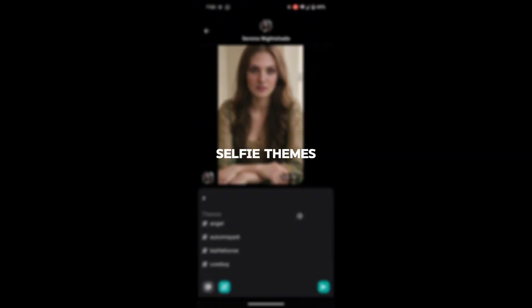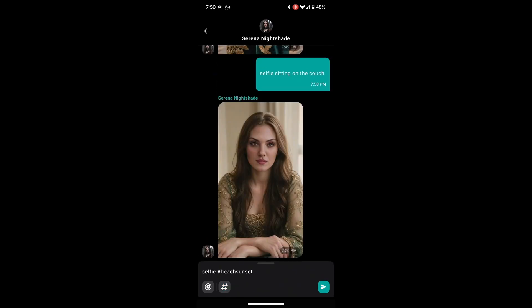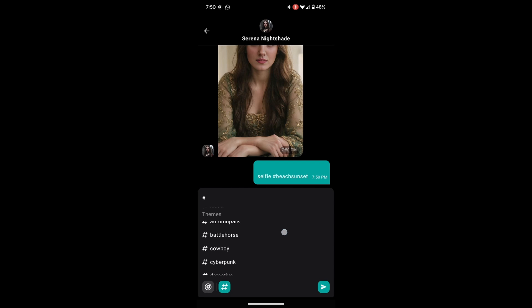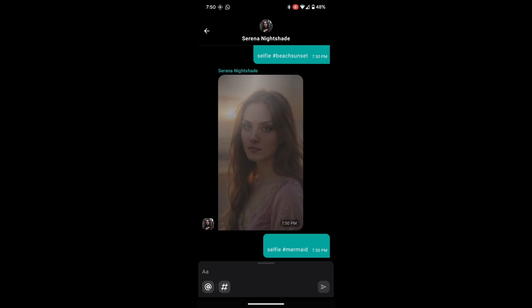Cantina also offers a huge library of themes. These are preset prompts designed to help you generate selfies even easier. With over 100 themes to choose from, there's something for everyone. Whether you want your bot to take a selfie at a futuristic space station, a cozy cafe, or even a haunted house, themes make it effortless to create stunning images. Simply select a theme, and the AI will automatically generate a selfie based on that prompt.